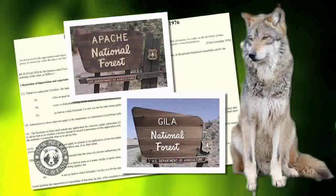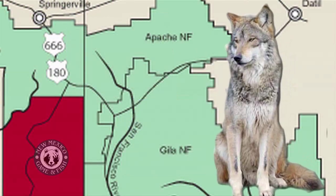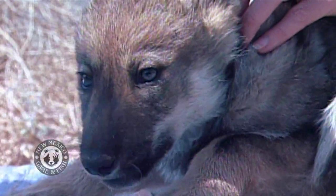The Apache and Gila National Forest in eastern Arizona and western New Mexico were identified as sites for reintroduction. By the time the captive breeding program was started, there were only seven Mexican wolves alive, and we've gone from seven Mexican wolves in the late 70s to early 80s to about 300 wolves in captivity today. The program started in 1998, and today there are 50 wolves roaming wild.